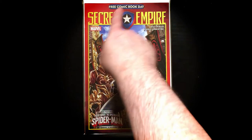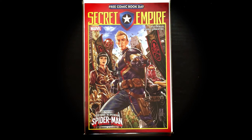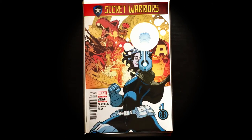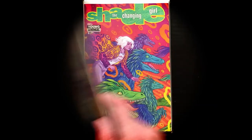Secret Empire — Free Comic Book Day version. I just haven't read it but I'm gonna — should be pretty cool. We got some Spider-Man in there too, so Spider-Man is always a good thing. Secret Warriors — new today, number one. I see Devil Dinosaur, Moon Girl, Ms. Marvel, Cap, Red Skull. I'm anxious to get into this and see what's going on with all this Secret Empire stuff.